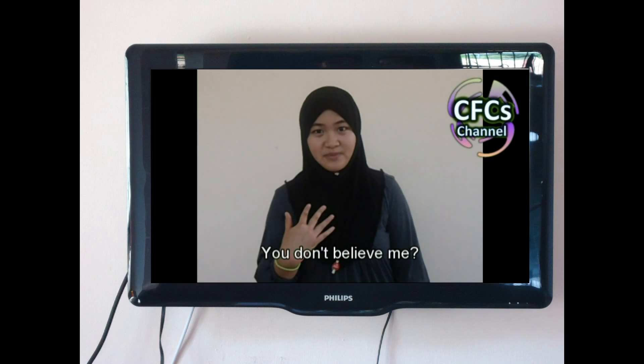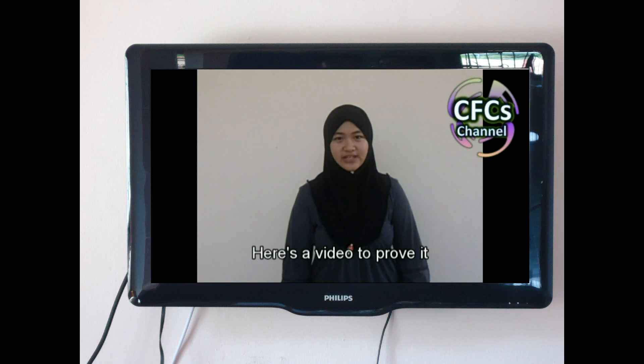Yeah, alright. You don't believe me? Here's a video to prove it. Stay tuned.